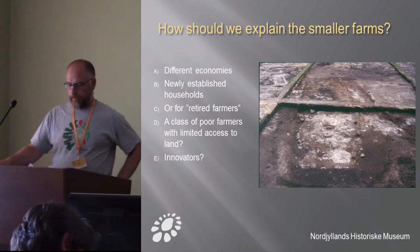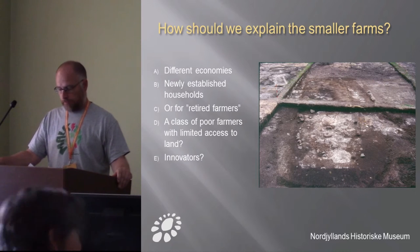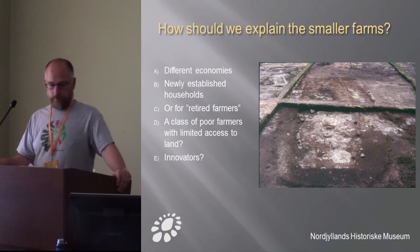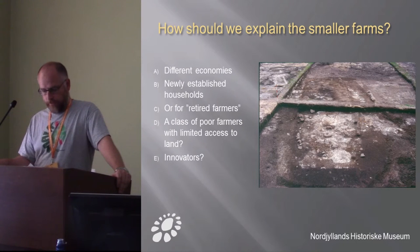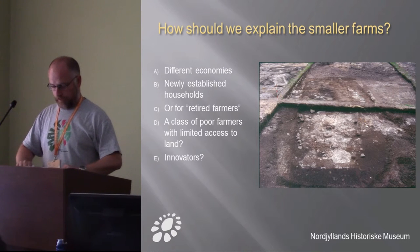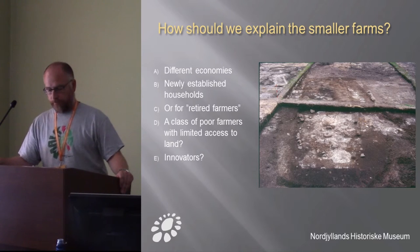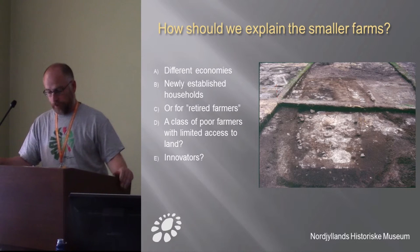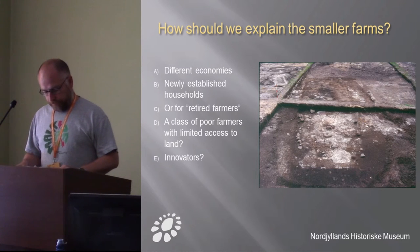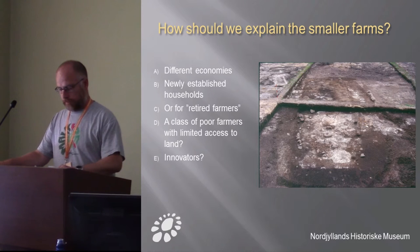How should we explain the smaller farms in the late pre-Roman Iron Age? Should it be different economies — perhaps settled by fishermen or part-time farmers? The Limfjord, where access to fish lies, is about three or four kilometers away, so I don't think this is the obvious explanation. It could also be newly established households, perhaps waiting for a proper farm by inheritance, or old farmers relieved from duty. But in my opinion, it shows a class of poor farmers with limited access to land.